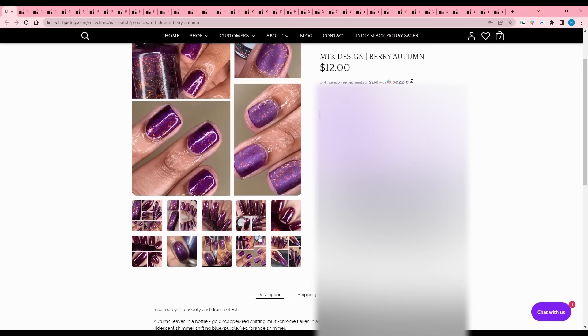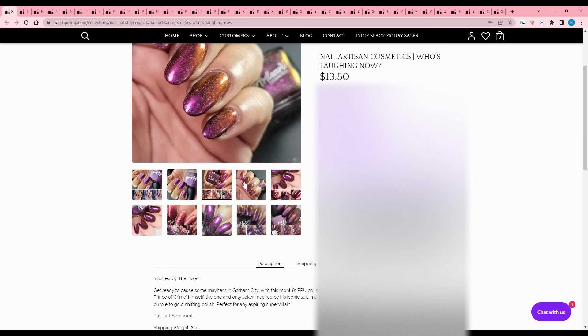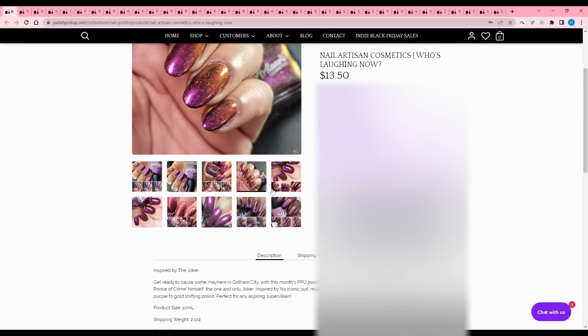Nail Artisan Cosmetics - Who's Laughing Now, inspired by the Joker's iconic suit. Multi-chrome flakes and a dash of hollow reside in this purple to gold shifting polish, perfect for any aspiring supervillain. 150 available. Just not my color shift - I'm going to pass.